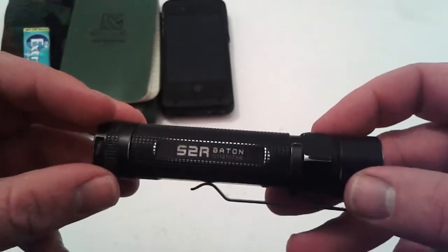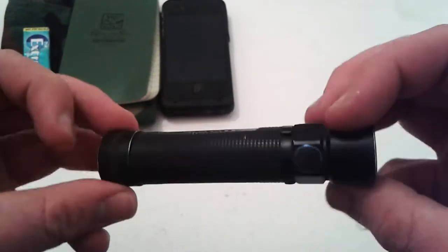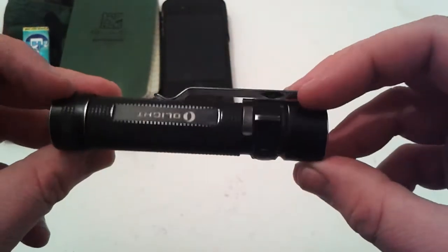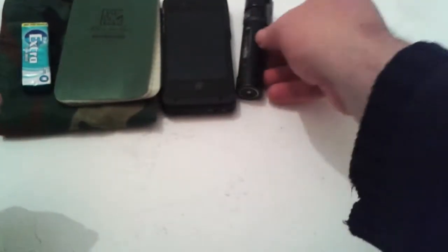Flashlight — still the SR2 baton. Still awesome, amazing flashlight. No issues, and I think this is also coming up to three years old. Maybe it's two.